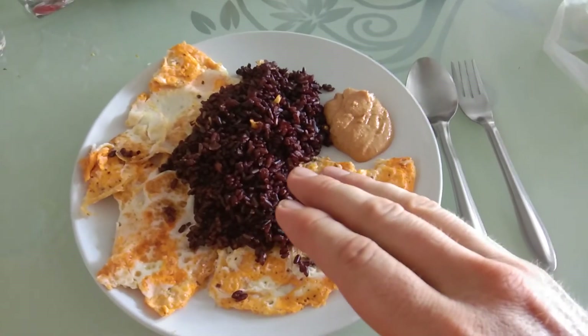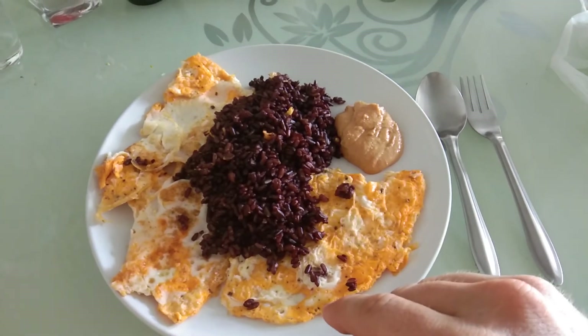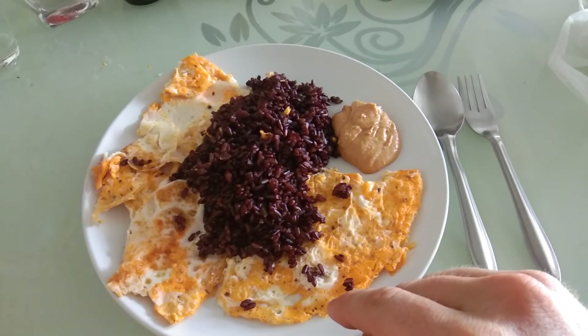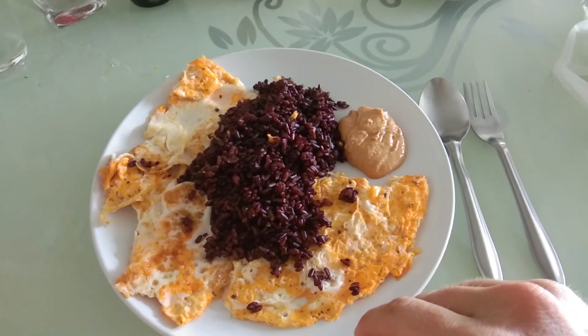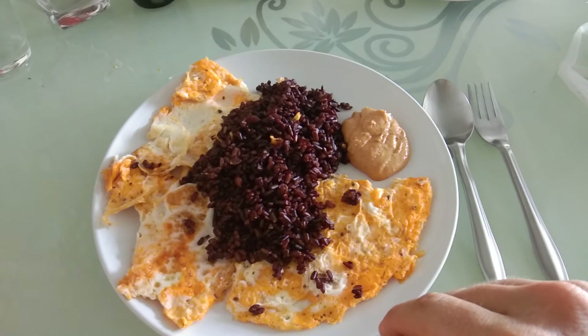The same thing goes for sweet potato — it also has a low glycemic index compared to normal white potatoes or yellow potatoes.